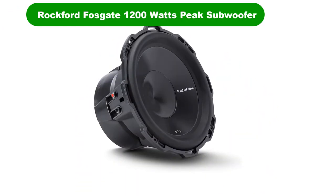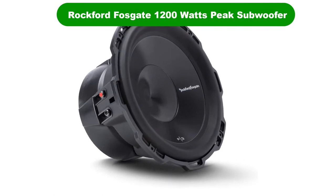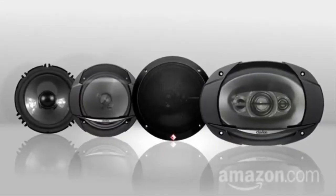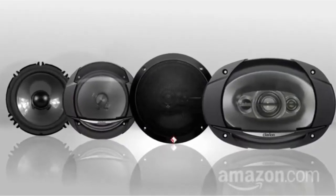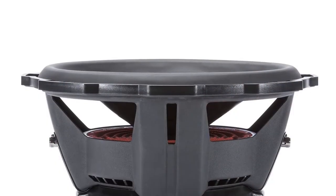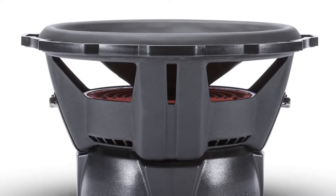Number 1. Our overall best pick for the money is Rockford Fosgate 1200W Peak Subwoofer. A popular brand in the car audio industry, Rockford Fosgate offers a wide selection of subwoofers. The Punch P3 is a popular option, with the P3D212 being a 12-inch dual 2-ohm impedance subwoofer.